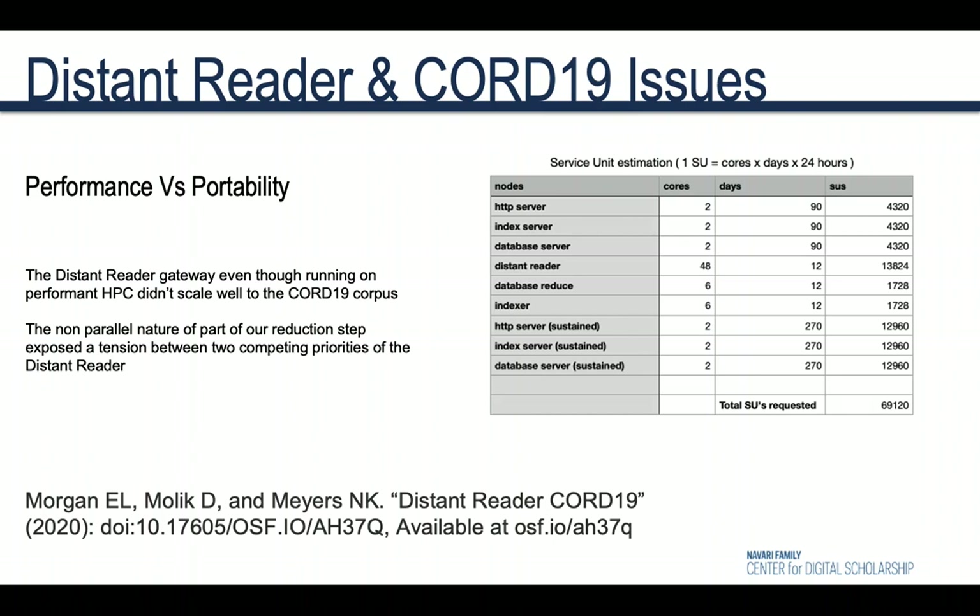Our gateway, even though it was on Exceed's Jetstream, didn't scale well to process the CORD-19 corpus, mostly because of the non-parallel nature of our reduction step. This scalability issue also exposed a tension between the values of the Distant Reader.